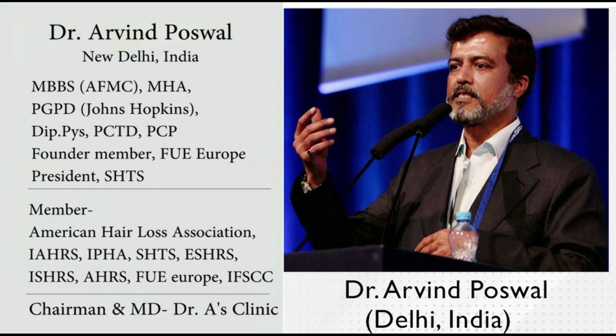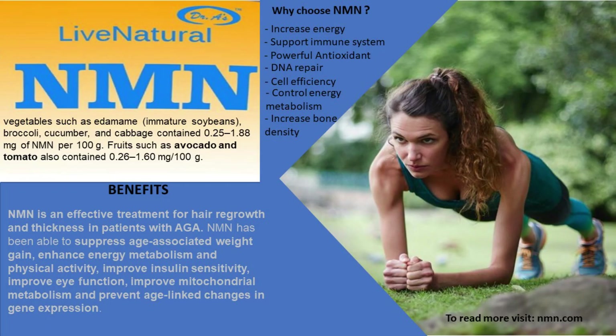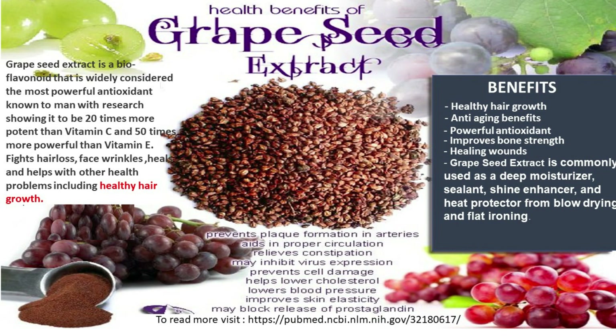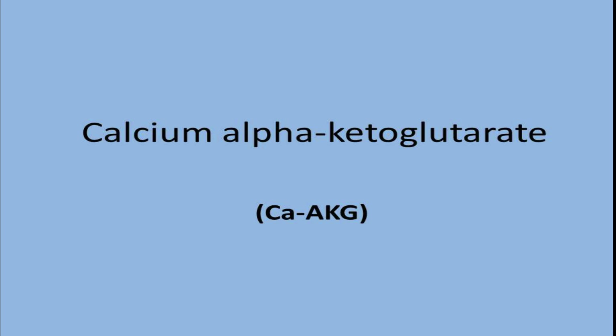There are three to four of these products which have shown good promise in this field. They are NMN, short form for nicotinamide mononucleotide, which is a NAD precursor. The other is resveratrol, derived from black grapes. That is also accompanied by grape seed extract, which is derived from seeds of grapes. Then we have calcium alpha-ketoglutarate, or plain alpha-ketoglutarate.